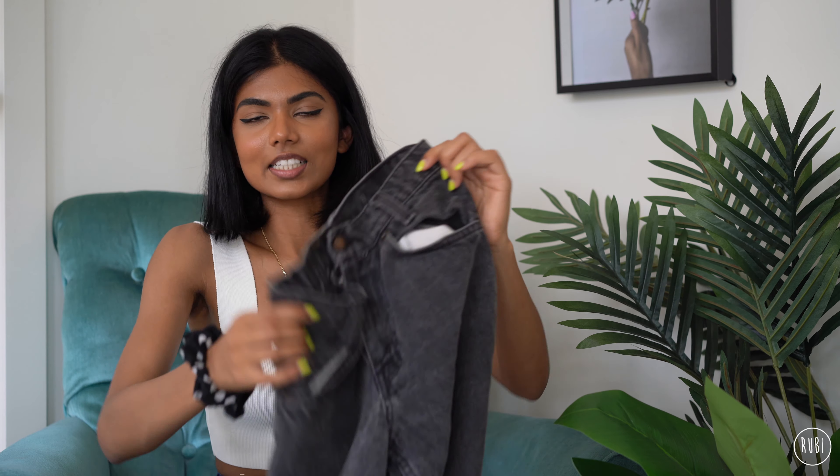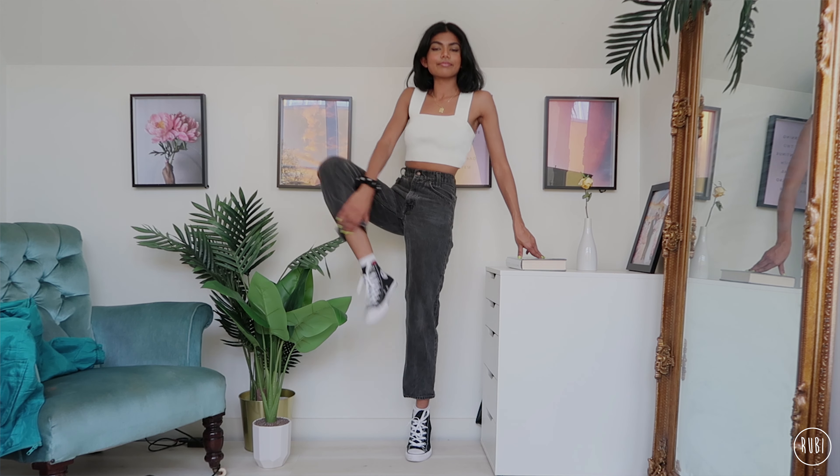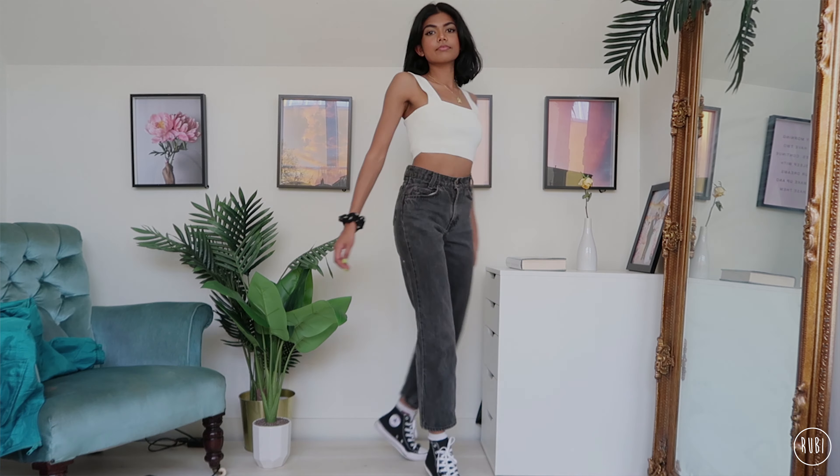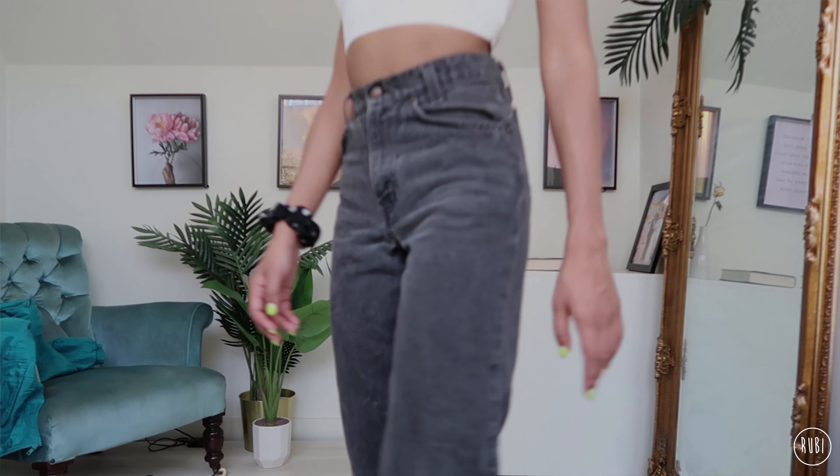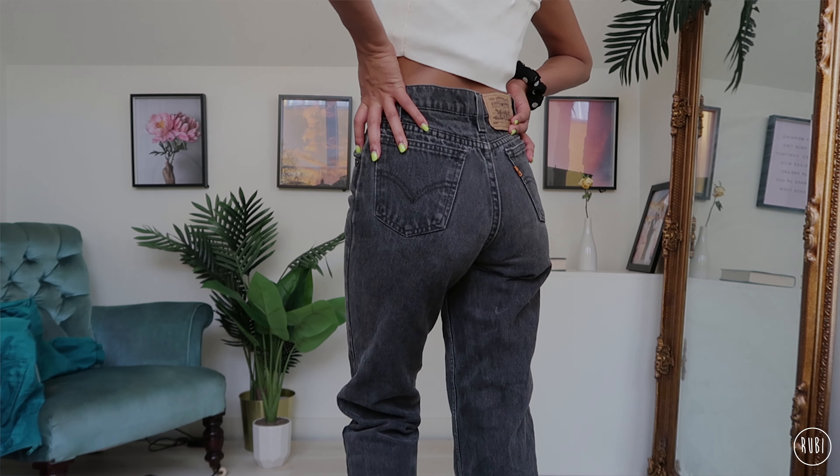Next up, moving into some different colors — these gray ones are one of my favorite pairs, the fit is just so so good. They're again the 550, size 24 — these are the orange tab ones. I know there is a difference with the orange tab but I'm not sure what it is. All of the ones I've shown so far are vintage.